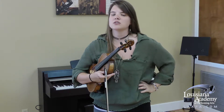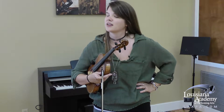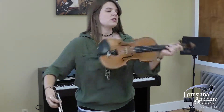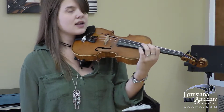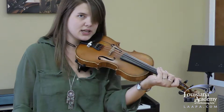Fiddle music is generally less complex than classical violin music, though sometimes very fast. Usually fiddle players never leave first position — first position is when your hand is in this position on the violin. Third position would be here, fifth position here, and so on. Classical violin music tends to use all these positions while fiddlers kind of stay down here.